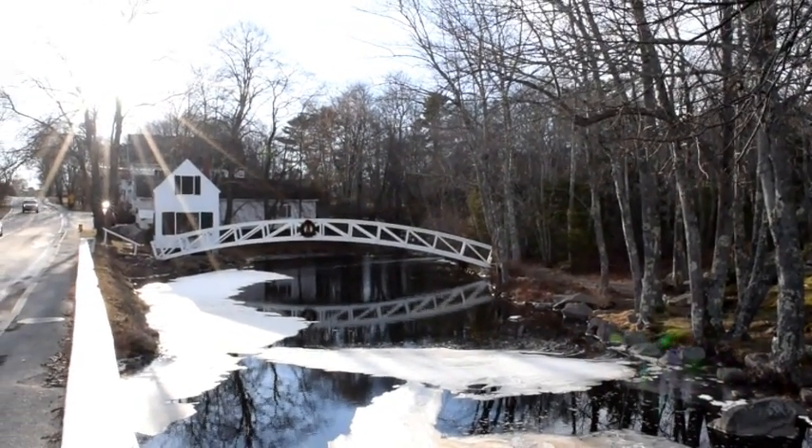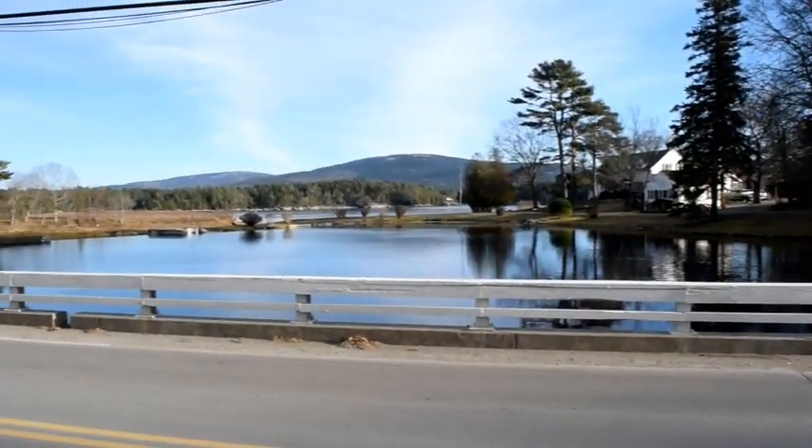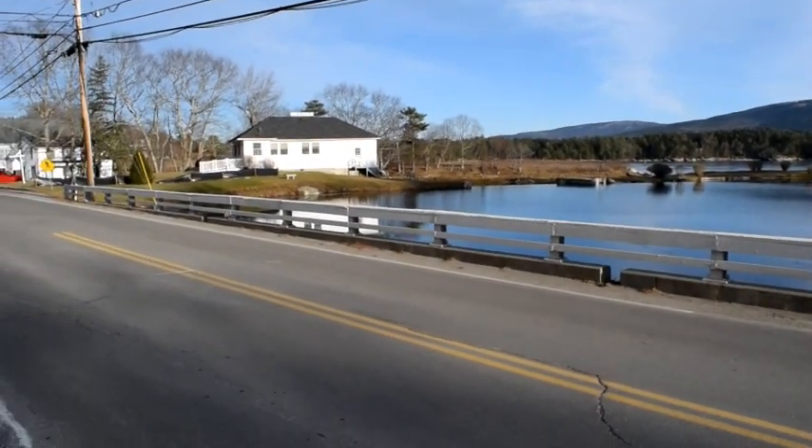There used to be a sawmill here, but it's long gone. Here's another view of the Mill Pond. You can see the drainage for it over there — there's a little dam right next to the library.